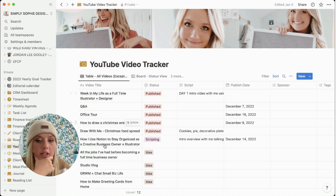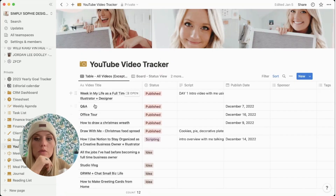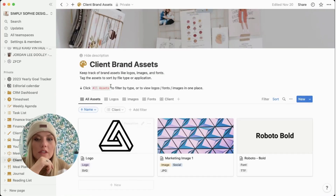I also have a YouTube video tracker — it's kind of out of date to be honest, but it's just where I jot down ideas for YouTube videos I want to make. I have meeting notes here too, which is really helpful. Instead of having a million Google Docs, I just take notes in here and I'm able to find them easily.